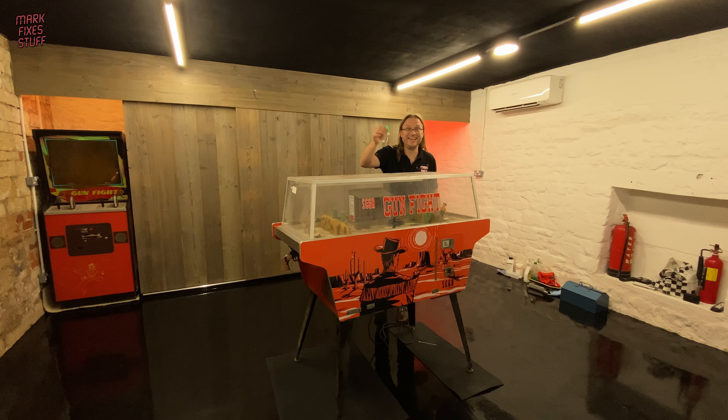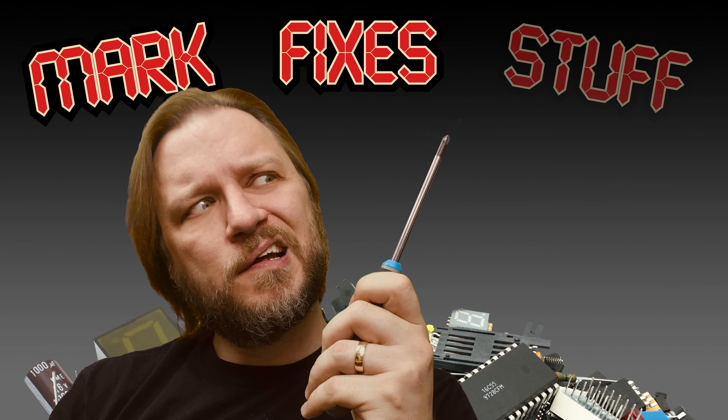Those idiots have only gone and given me the keys to the arcade archive. Mark fixes stuff.